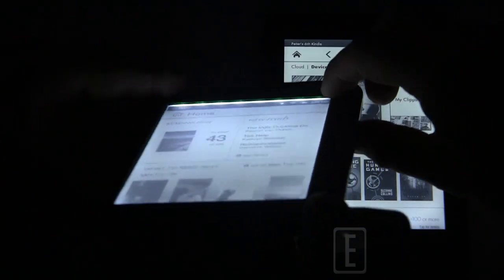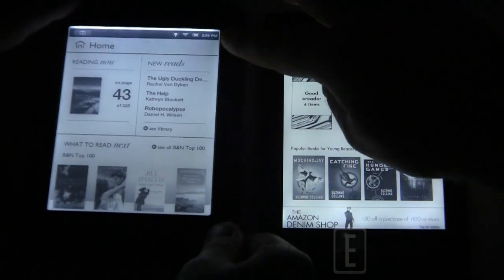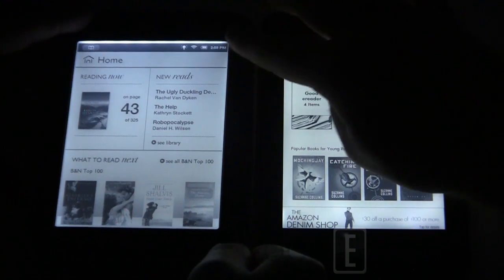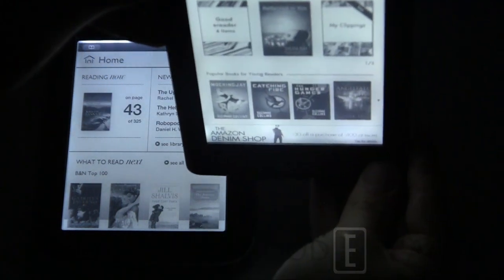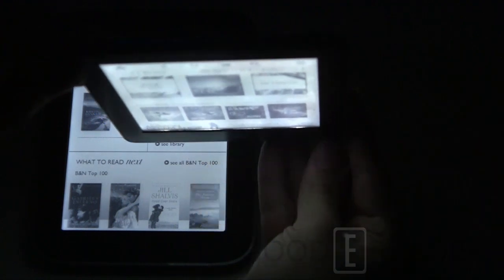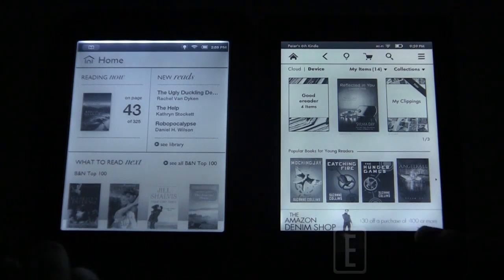Looking at how the glow light functions: on the Barnes & Noble Simple Touch with Glow Light, the light comes from the top and you can see roughly eight or nine different LEDs. This creates a really white outline at the top where the light is emitting. The Kindle Paperwhite's light is more even — it comes from the bottom with roughly four LEDs of different sizes, with the center ones larger, giving more even light distribution.